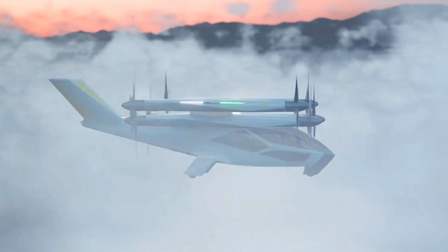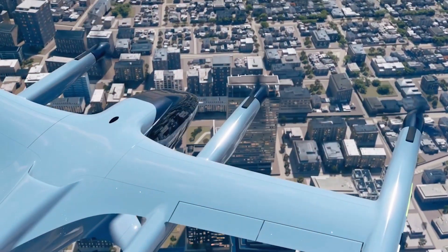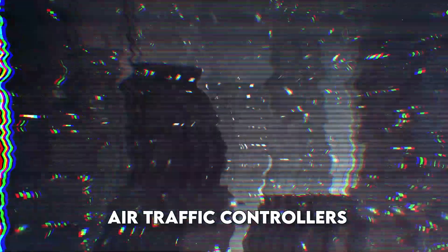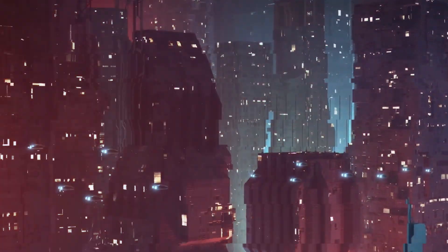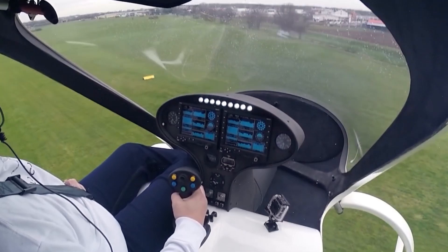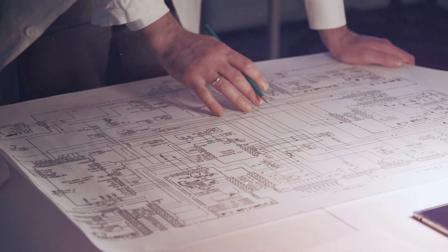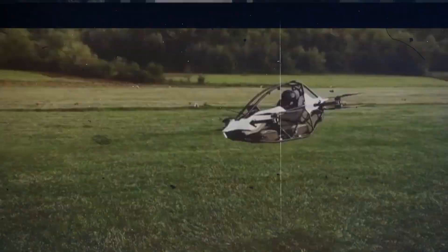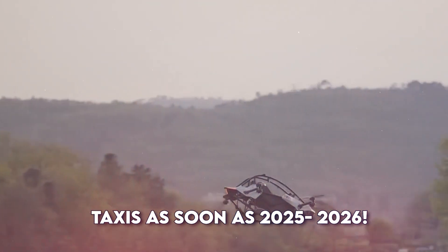Of course, there are still some challenges to solve before we all start flying to school or work. Engineers must ensure the batteries can last long enough for safe flights. Air traffic controllers must figure out how to manage many eVTOLs flying around cities. And the aircraft must be thoroughly tested to ensure they're safe for everyone. But progress is happening fast — many companies plan to start offering eVTOL flights in the next few years, and some cities might see their first flying taxis as soon as 2025 to 2026.